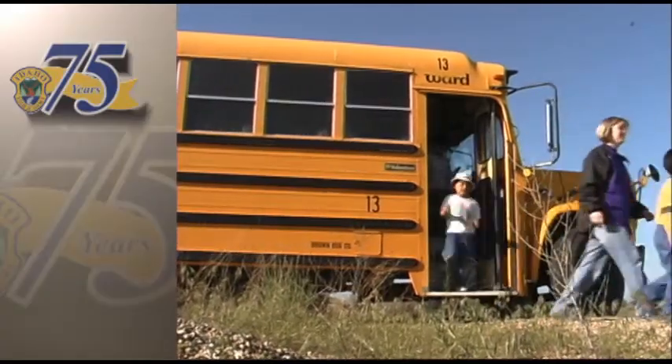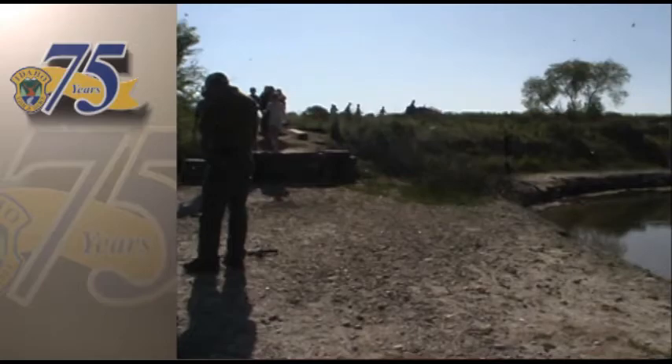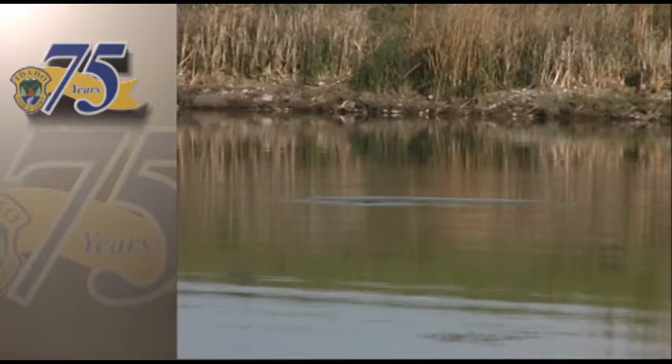It's another day at school for the kids getting off this bus, but instead of walking down a concrete walkway to a building made of red brick, on this day they're walking down a dirt path to a pond called Red Top. Today's subject is fishing.